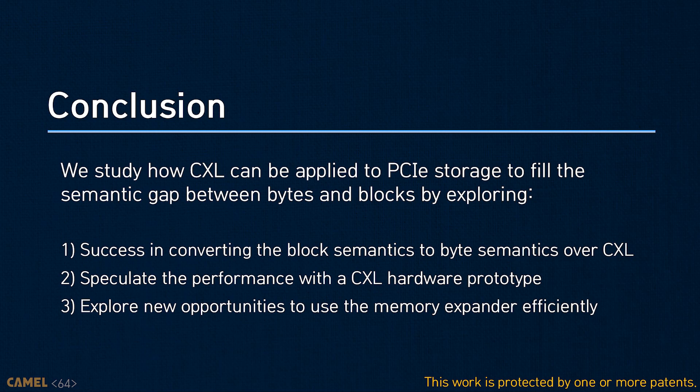As CXL is still under development and emerging, there are no perfect answers on how to design storage-based memory expanders, which will be more challenging than DRAM-based memory expansion over CXL. Considering the time limit, I only showed a few scenarios, but you can find more information in the paper or on our website. In future work, we are working on integrating the annotation mechanism and switches for scalable storage disaggregation.